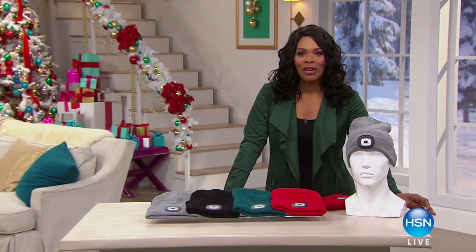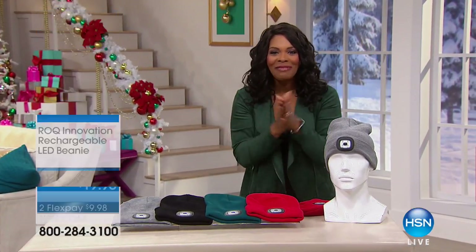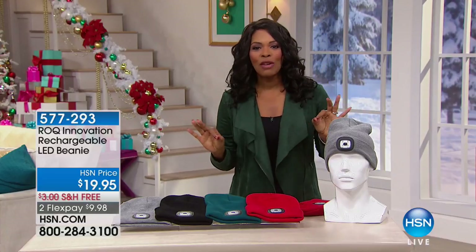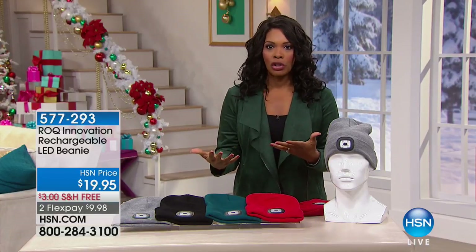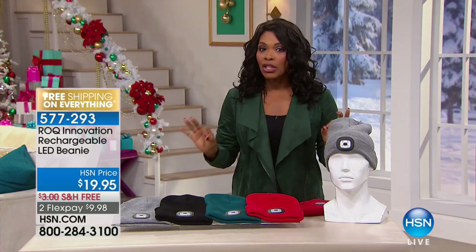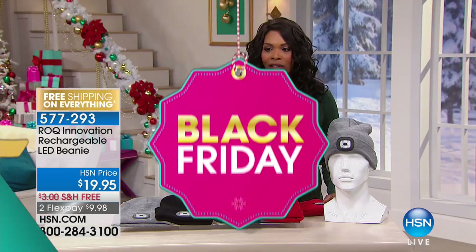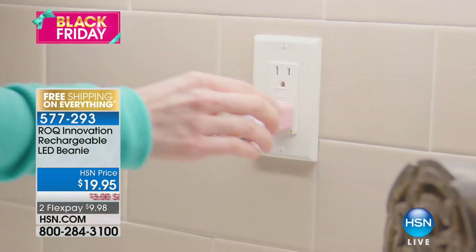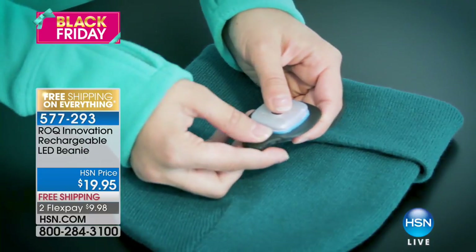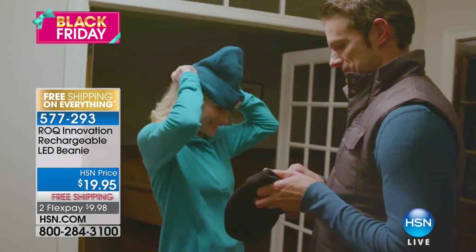I hope you had a really great Thanksgiving, and now that the turkey is all gone, it is time to shop. This is going to be a fun hour because we have some things for those hard-to-buy-for people on your list. We've got some very interesting, innovative items. We're going to start off with one from Rock Innovation — this is the coolest thing and everybody you know can use this. This is the rechargeable LED beanie.